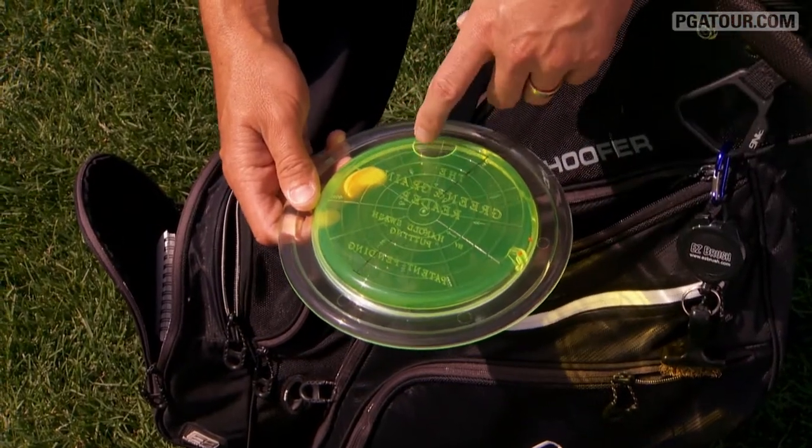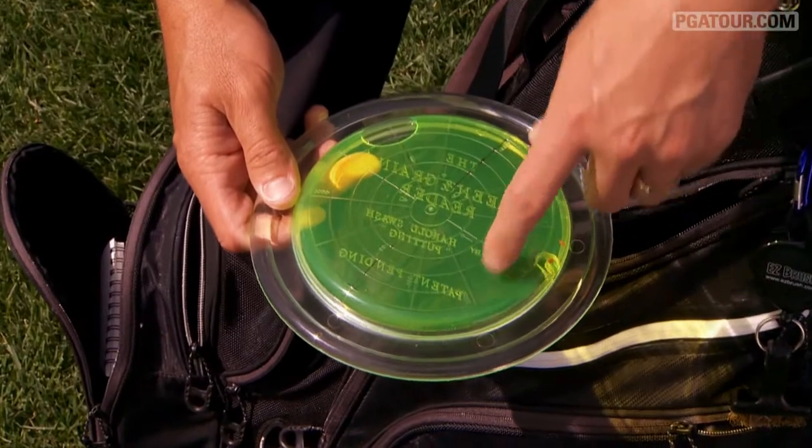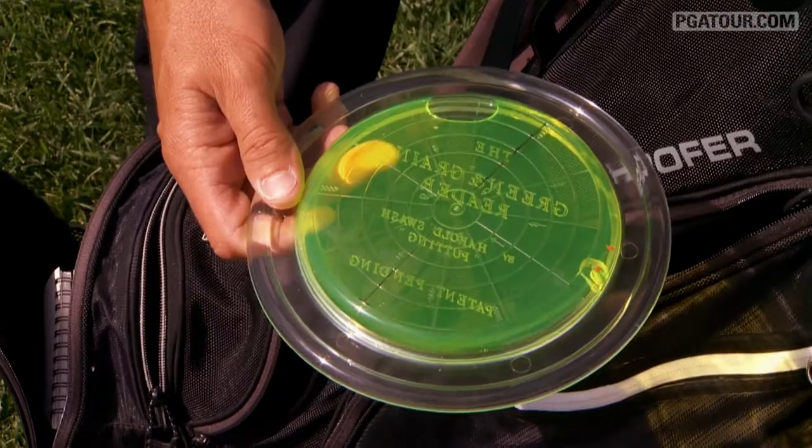The bubble will stay on the high side, so you would just track right between the bubble all the way down, and that would be where the fall line is. So everything to the right would break to the left, and everything to the left would break to the right.